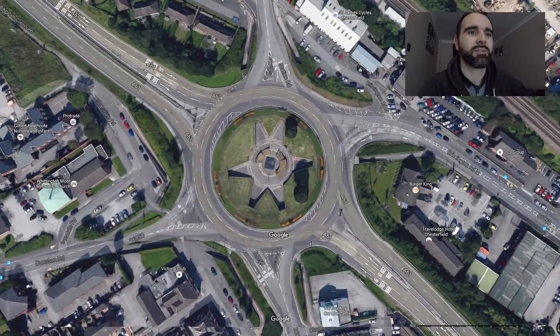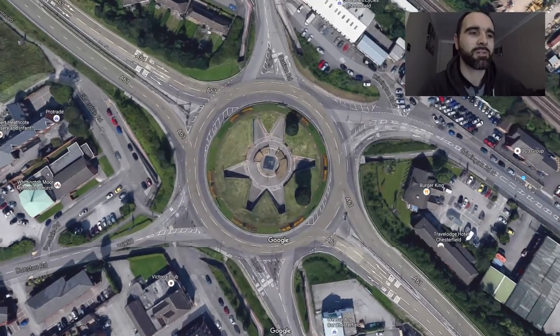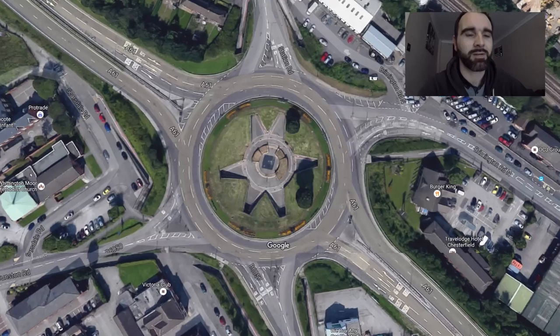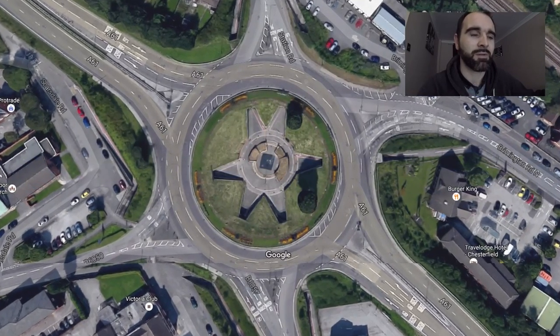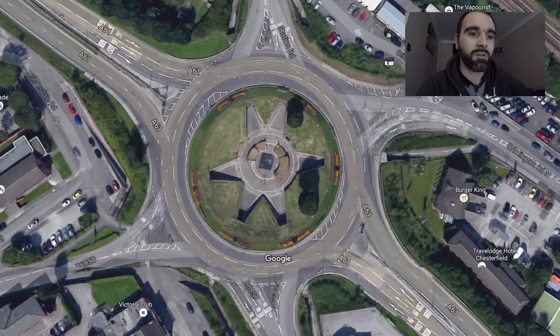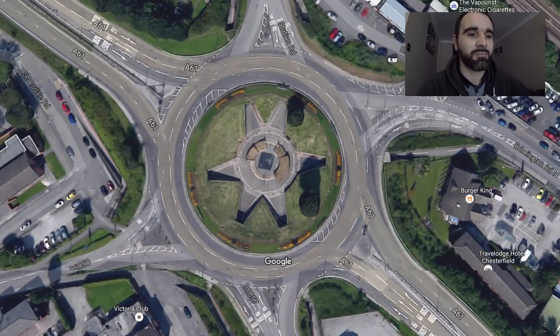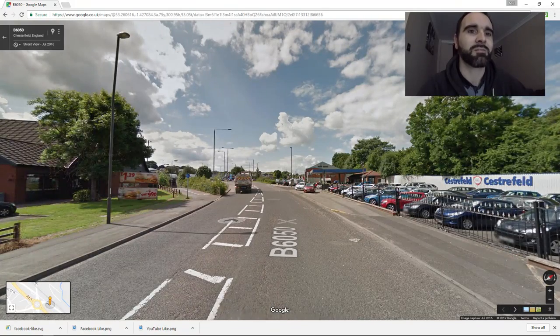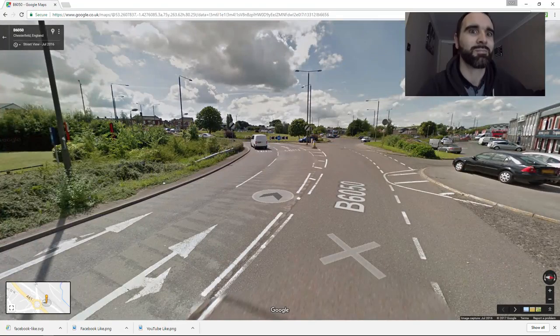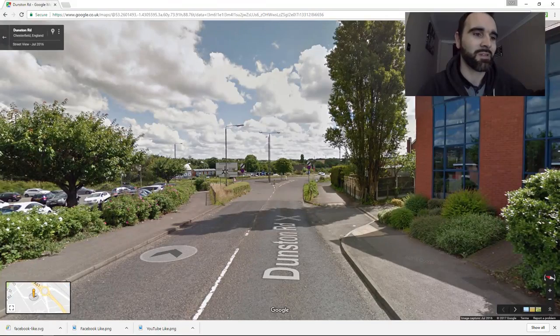After the Hornsbridge roundabout video, a few people commented asking for a video on the Whitmore roundabout. Personally I don't see many incidents happening on there, but so many people asked that I thought I'd do one. One thing I noticed in doing some research is the lack of signs on approach to the roundabout — there are zero signs telling you what lane to be in, and I think that's what causes a lot of the issues.